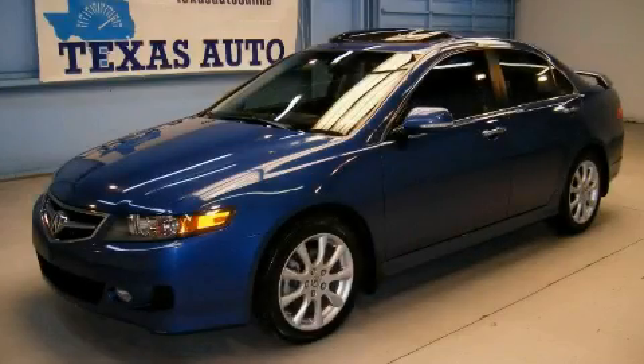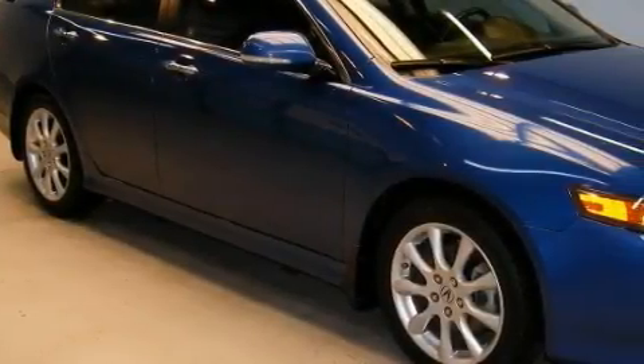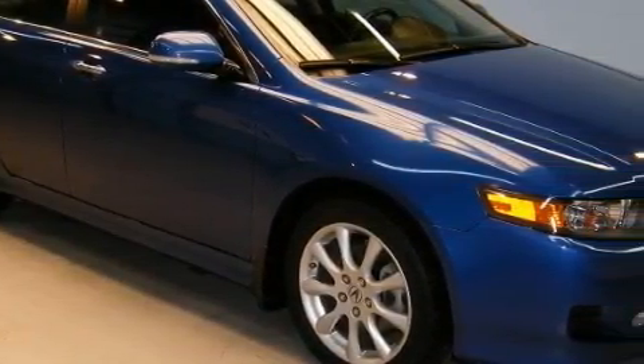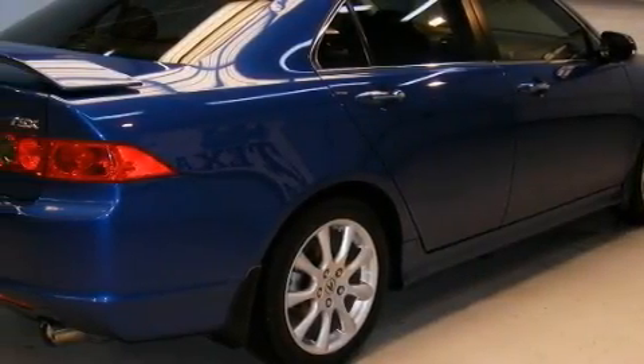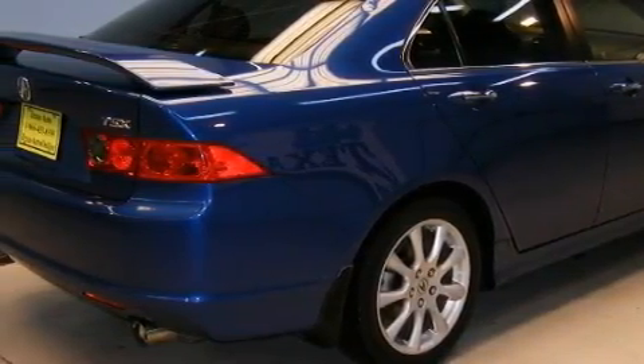This is a 2008 Acura TSX. This Acura's list of numerous features includes a heated driver's seat, a power moonroof, XM satellite radio, front multi-stage airbags, rear impact crumple zones, and this vehicle has just over 66,000 miles.